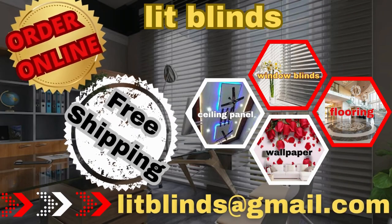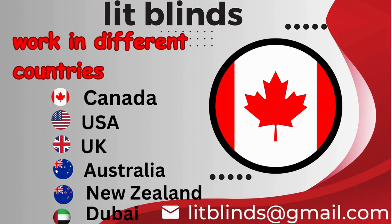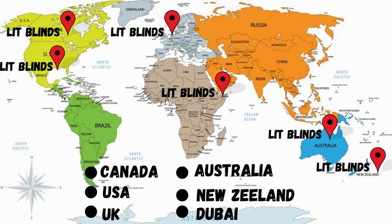Order online for free shipping. LipBlinds operates in different countries: Canada, USA, UK, Australia, New Zealand, and Dubai. LipBlinds provides free shipping and 50% off in each country. Order quickly to save on your purchase.